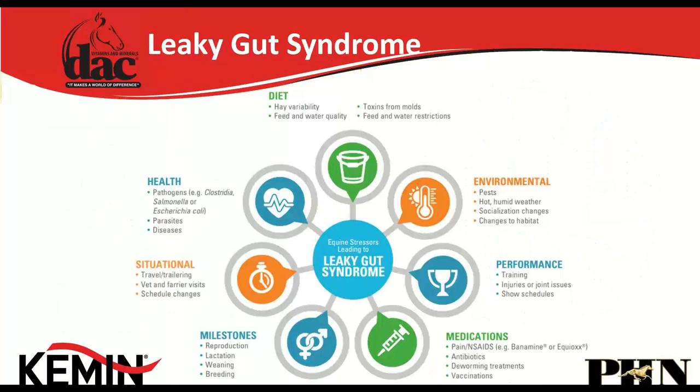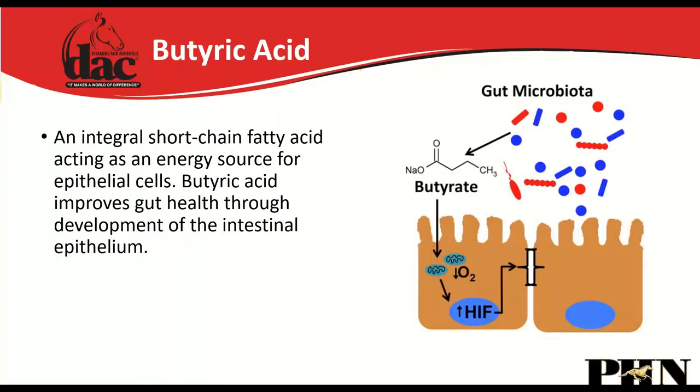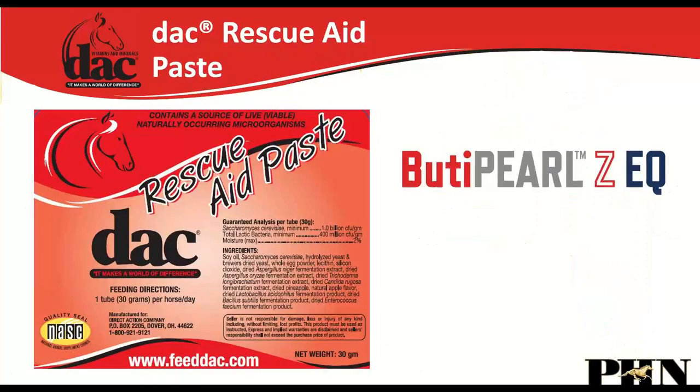The mineral zinc plays a huge role in the health of intestinal cells and the tight junctions between them. The bacteria in the hindgut that break down food create a volatile fatty acid called butyrate, which feeds and heals intestinal cells. We utilize butyrate in our Rescue Aid Paste, which helps heal those tight junctions in the hindgut.